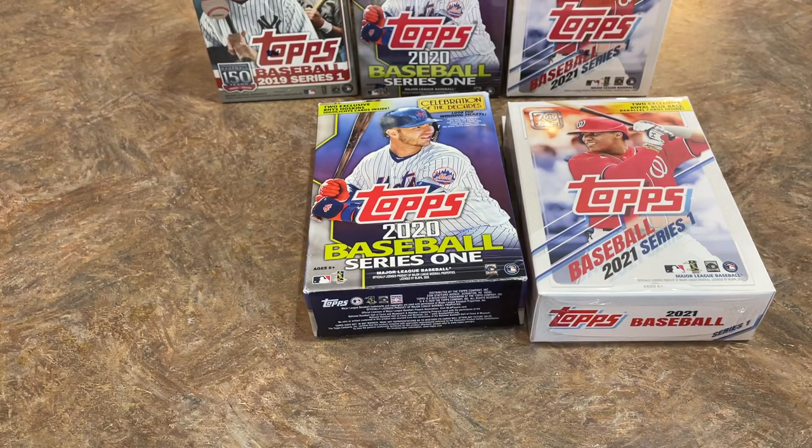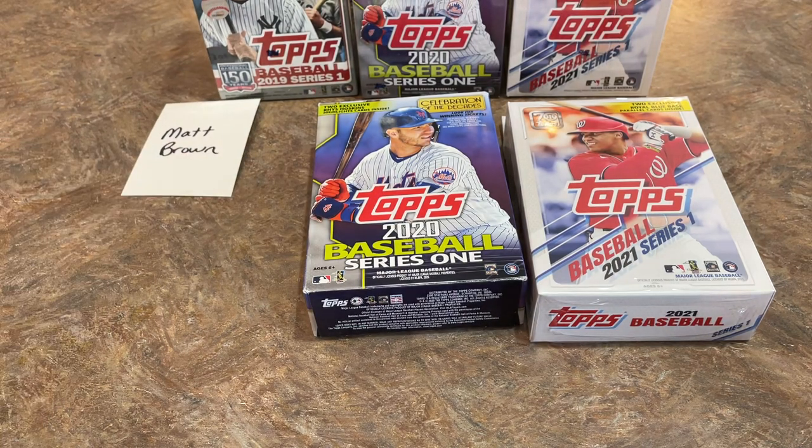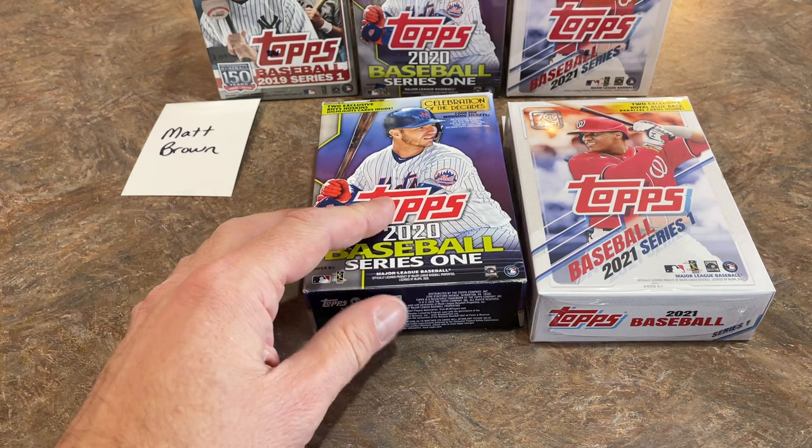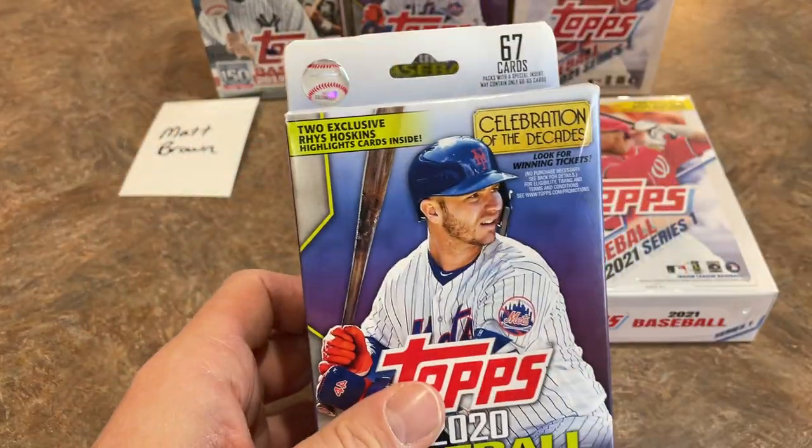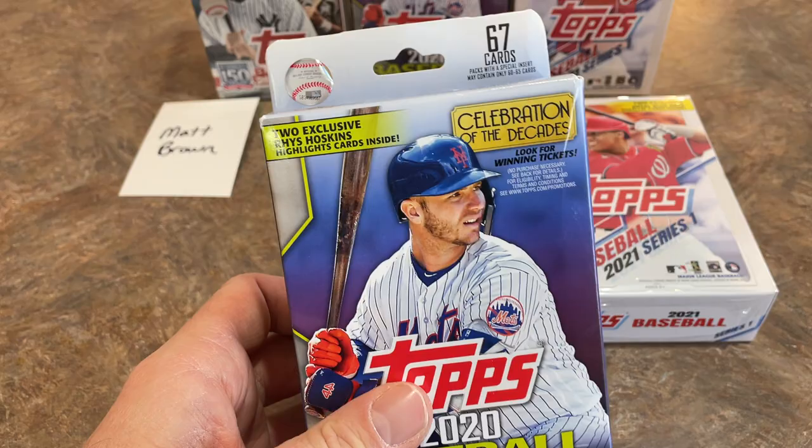Before I forget, I've got to give Matt Brown a shout-out — thank you very much for sponsoring this video. If you'd like to sponsor a video like this one, join our Patreon page. It's $3 per month and gives you access to all of our breaks. We'll be continuing to break a bunch of 2021 Topps for you guys.